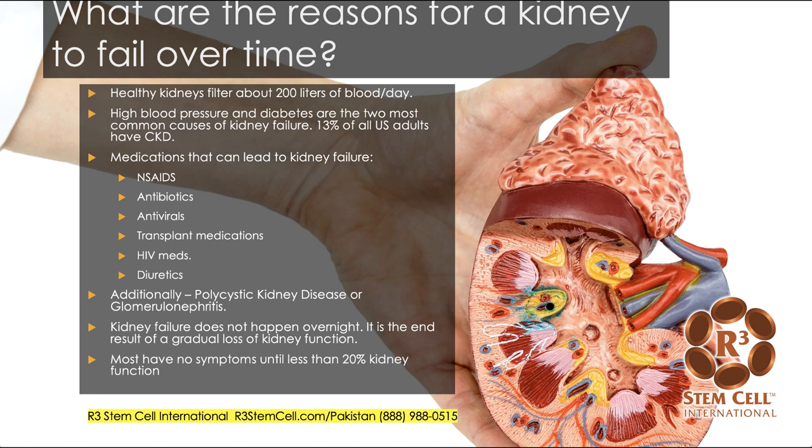So what are the various reasons that a kidney might fail over time? Well, just to show you how important the kidney is, healthy kidneys filter over 200 liters of blood per day. High blood pressure and diabetes are the two most common causes of kidney failure. That amounts to 13% of all U.S. adults having chronic kidney disease, and that figure actually applies to the globe, all around the world.